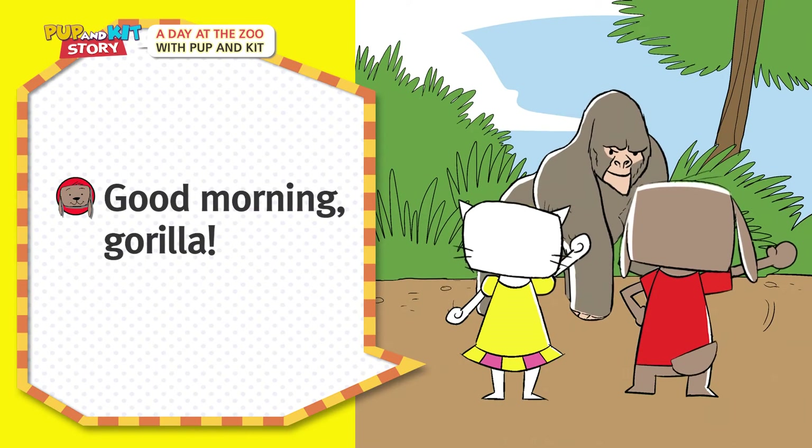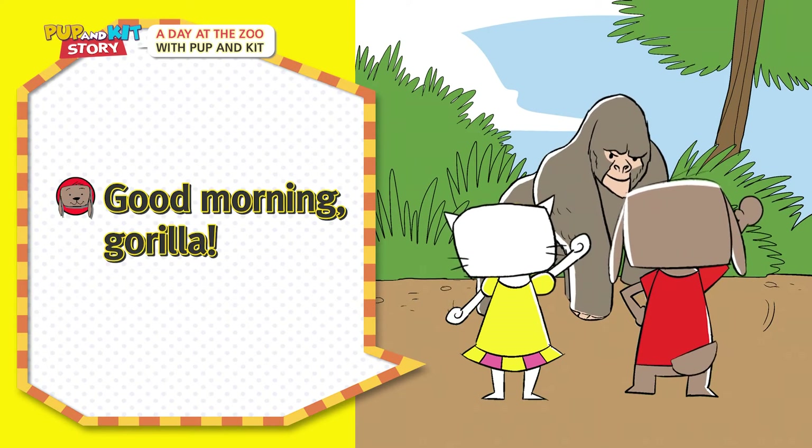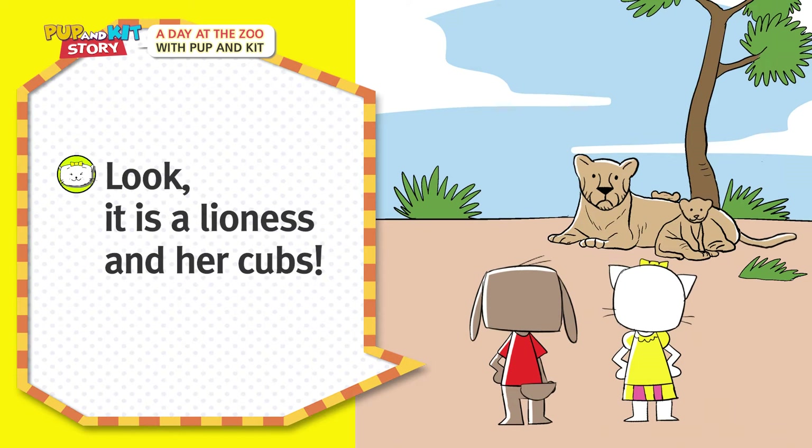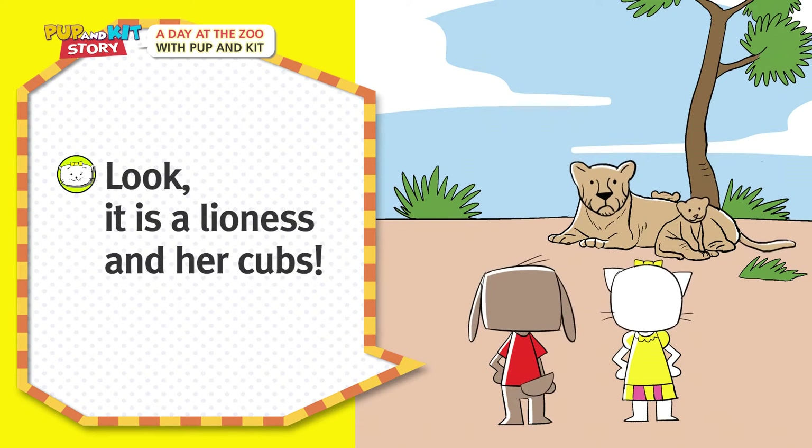Good morning, Gorilla! Look! It is a lioness and her cubs!